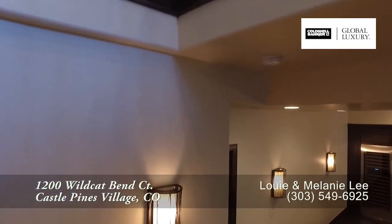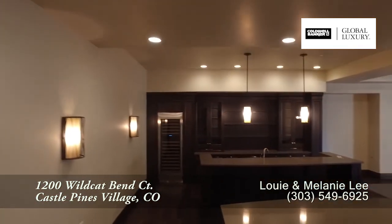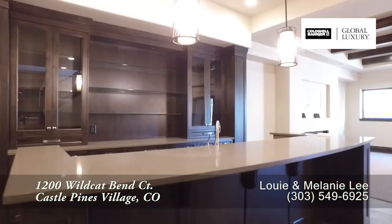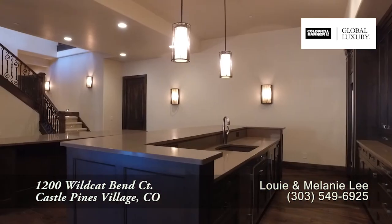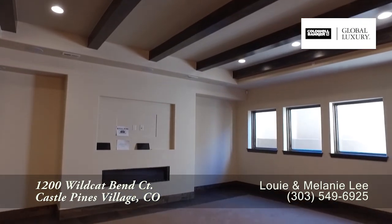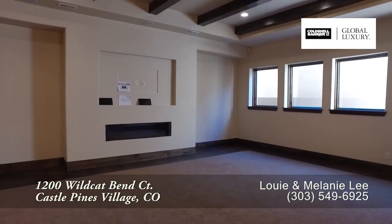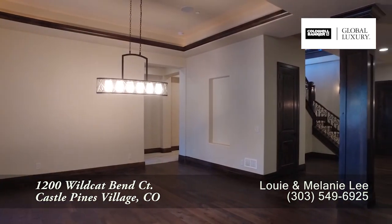Next, let's head down to the lower level, where much of this level has been reserved for a rec room. Have you ever seen a rec room that not only has a full bar but also an island to gather around? This room also boasts another gas fireplace with space above it for your television. You also have room down here for a pool table.